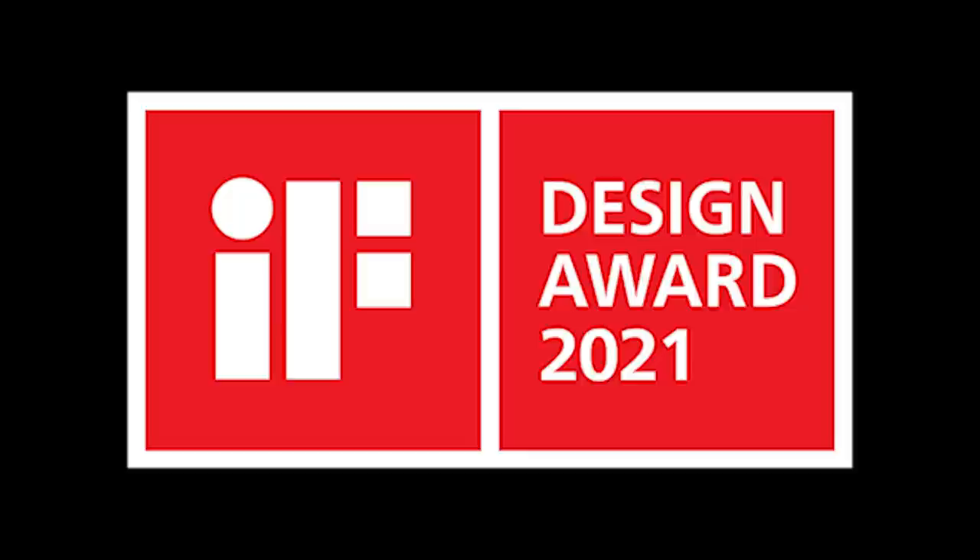First up, we have the IF Design Awards — IF standing for International Forum Design GmbH. The Nikon D6, Z6 II, Z7 II, MB-N11 Grip, as well as the Eclipse Ei Educational Microscope received the IF Design Award for 2021.